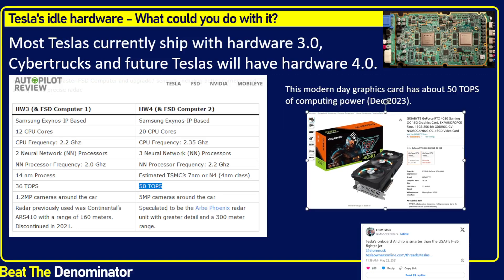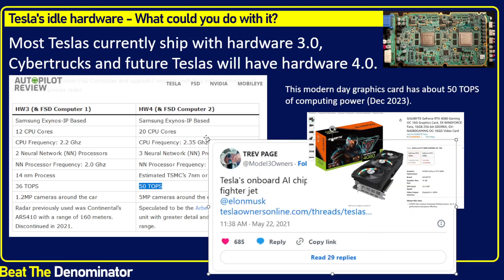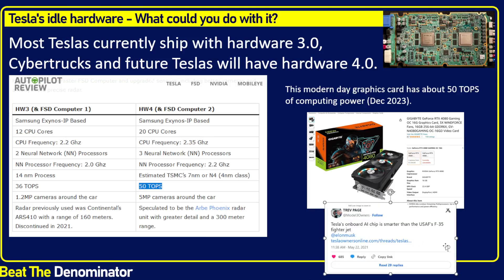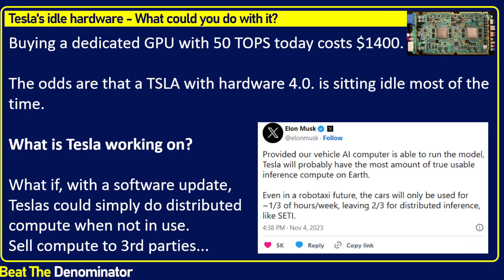People on the internet who analyze this try to compare it — one example showed it was something like 270,000 times more powerful than Apollo 11. Not too surprising, but it's actually more powerful than the AI chips on an F-35 fighter jet, which is interesting — your random Tesla can have more compute power than one of the most advanced pieces of military technology. That's just the way it is. 50 trillion operations per second — that's really a lot.